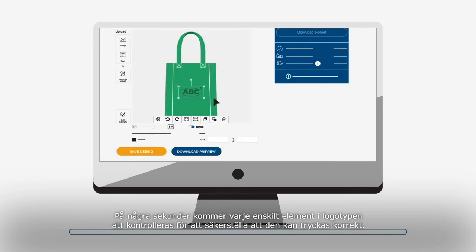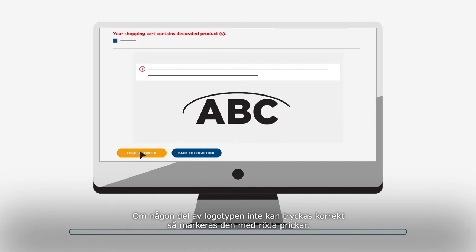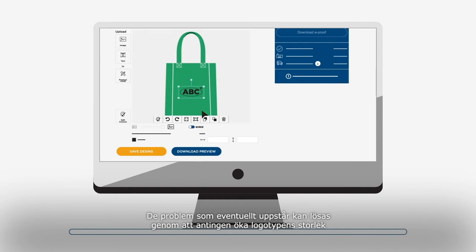In seconds, every individual element of the logo will be checked to ensure it can be printed correctly. If any part of the logo cannot be printed correctly, it will be highlighted with red dots. The detected issues can be solved by either increasing the size of the logo or choosing a different technique.